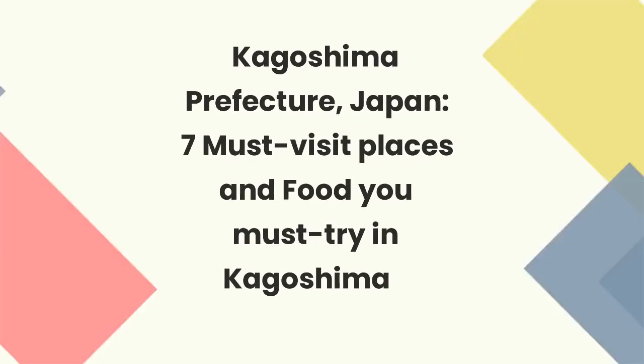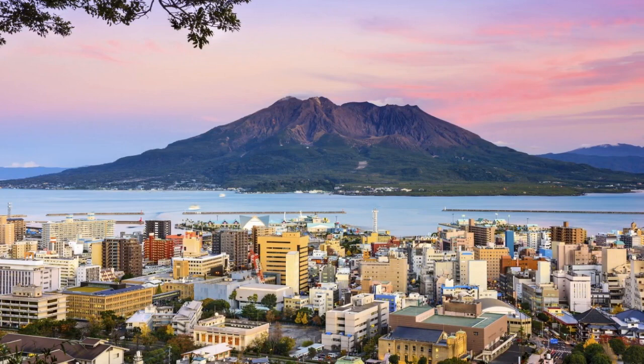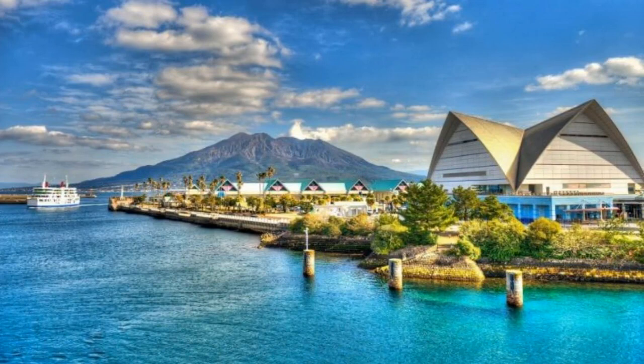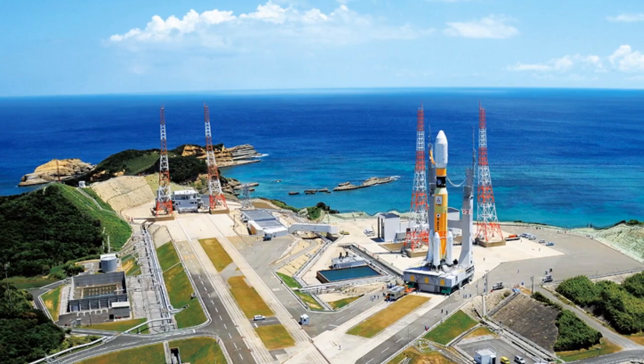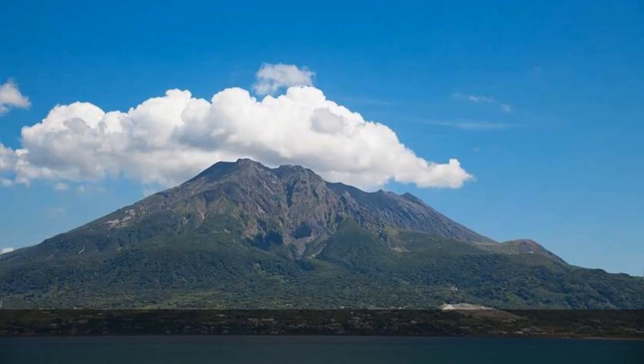Kagoshima Prefecture, Japan: 7 Must Visit Places and Food You Must Try. Kagoshima Prefecture, located on the southern tip of Kyushu Island, is known for its stunning landscapes, hot springs, and unique local cuisine. Kagoshima is known as the Naples of the Eastern World due to its bayside location, mild climate, and the presence of an active volcano, Sakurajima. Kagoshima is also home to the Tanegashima Space Center, one of Japan's primary space launch facilities.